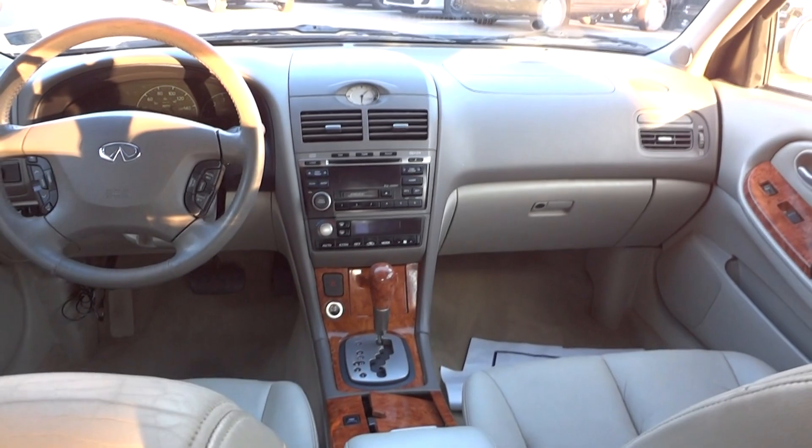The cup holders are in the armrest, but there's no trunk pass-through, surprisingly — even the early 2000s Accords had that. This does have child seat anchors. And I do like the way they designed the leather with the ruffled look, which is pretty cool. It's a pretty nice interior.